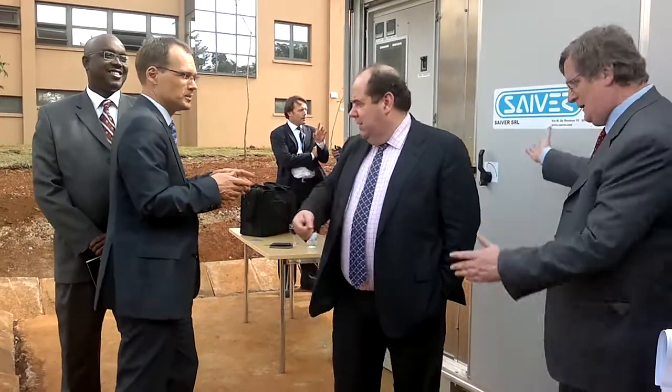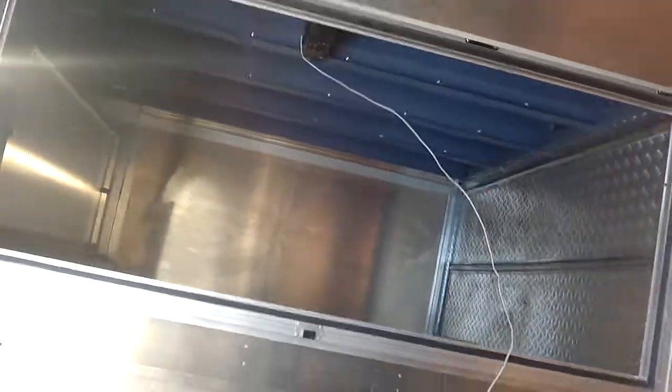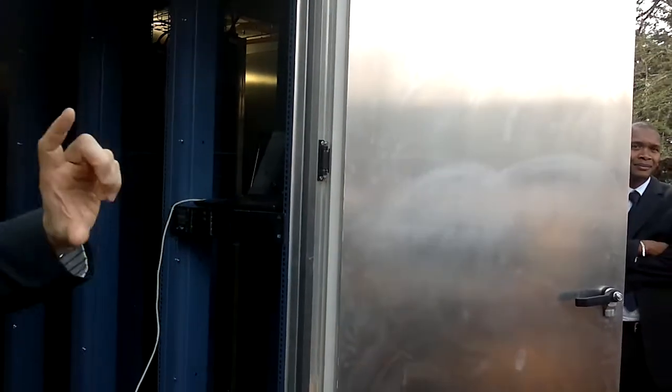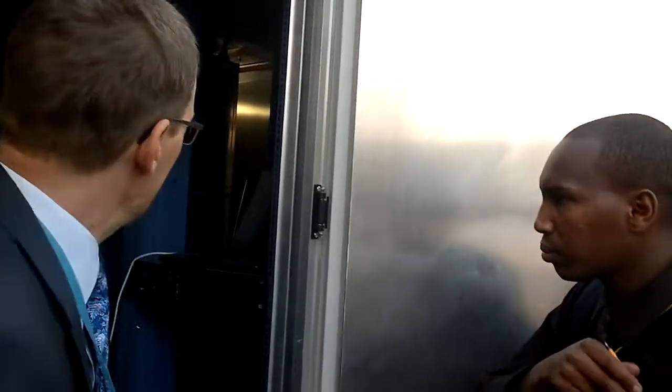How does it work? I'll give the simple explanation and then Marco will give the expert one. It's very simple. Inside here we'll have our servers — 46 units, depending on size. On one side, air is sucked in through filters. The noise you hear are fans — just normal fans, not air conditioning. They blow air through and create an airflow of cool air that takes the heat away and vents it out.